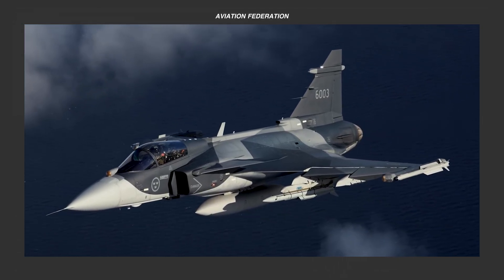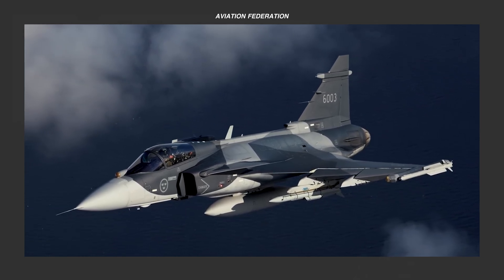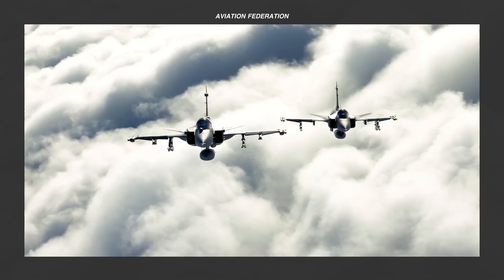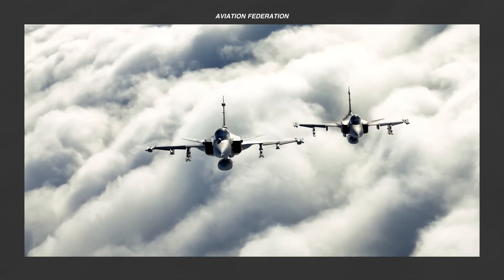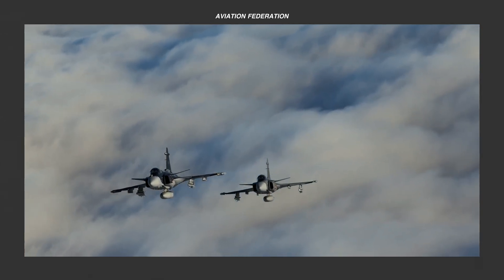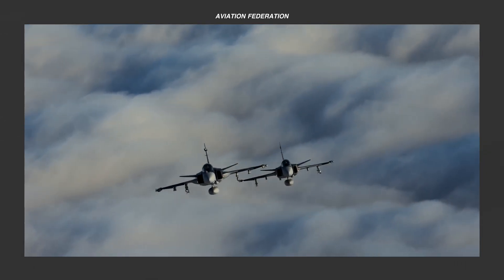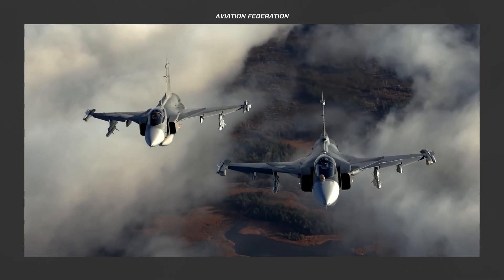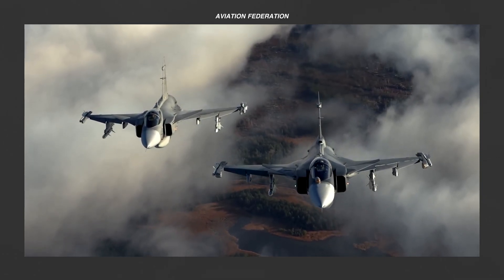What do you think about the future of multi-role combat aviation? Which of these Gripen jet models are you interested to learn more about? Let us know in the comments below. Remember to subscribe and click the bell icon for more aircraft reviews, and share this video to help grow our community. We'll see you next time — have fun out there and fly safe!